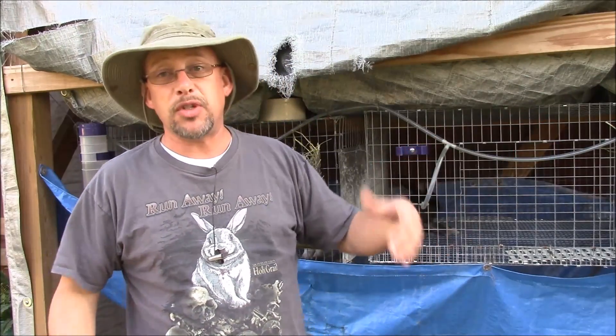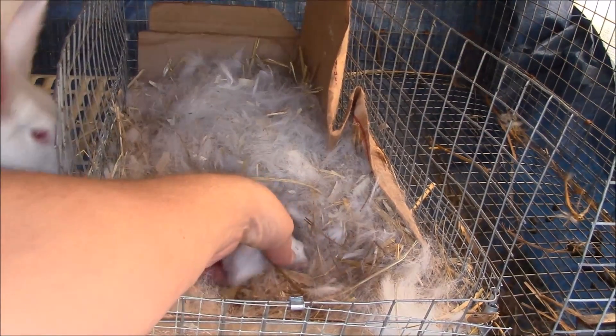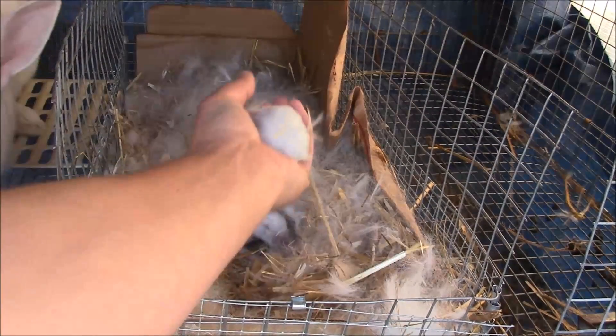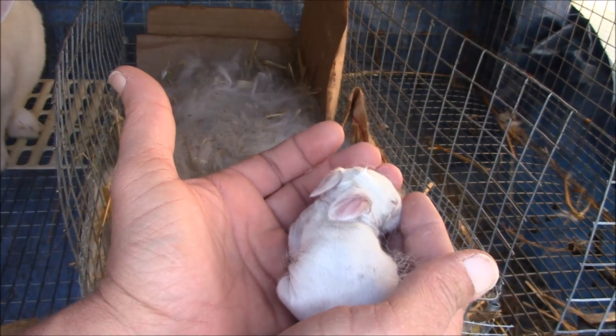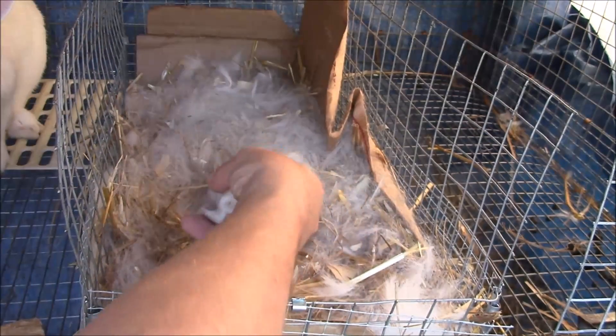That about wraps up this video and hopefully answers that question a little bit. The only update I've got is that I do have babies — only two, but two big babies. These guys are two days old. Let me take you over there and give you a shot of those. So these are two day old baby rabbits and you can see that's a pretty good sized rabbit for only being two days old. I imagine that was hard on her having these big babies. She had three of them but again, one didn't make it.